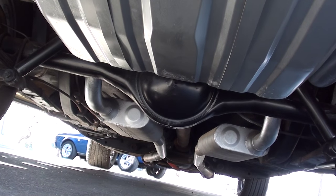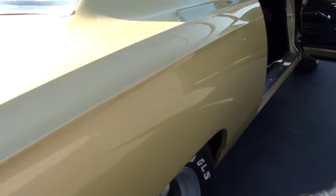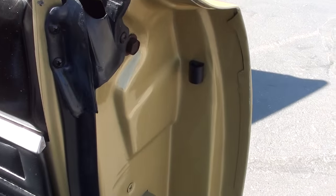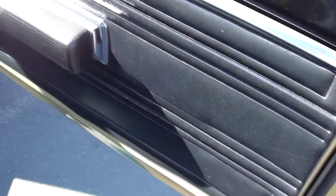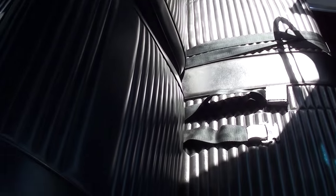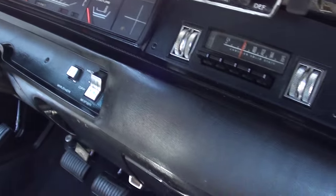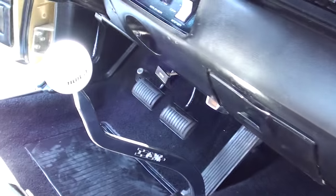Nice underneath. Seats are nice. That dash is nice. Steering wheel's not all busted up like you see on a lot of them. Good looking car.